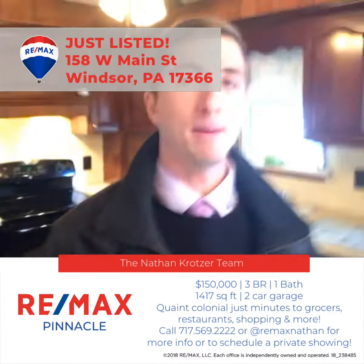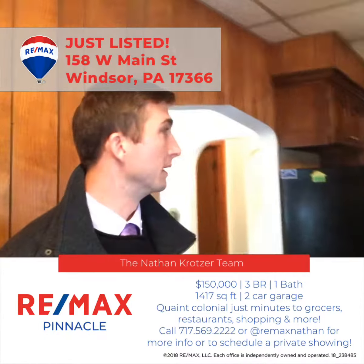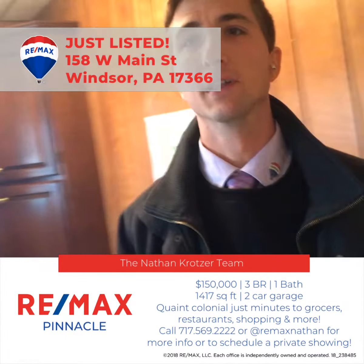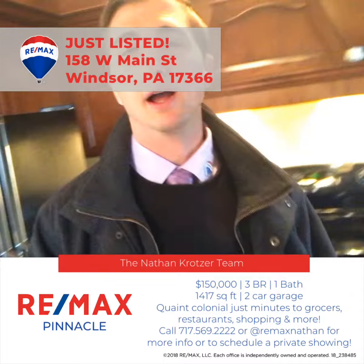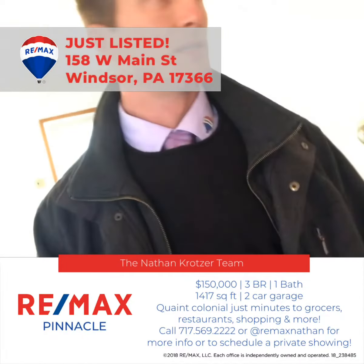The kitchen does have upgraded cabinets. We've got tons of cabinet space — we have one hanging out over the peninsula and a corner cabinet right here. The appliances are also fairly new, and the cabinets were replaced and very well done.